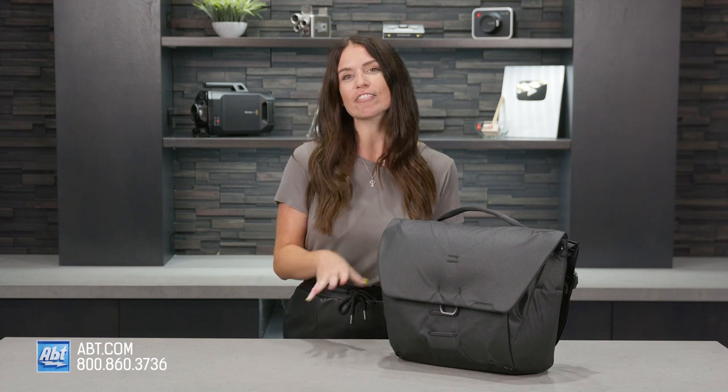Are you in the market for a new bag that you can use day in and day out? Something that can carry your everyday needs, your photo gear, and everything in between? Well, today is your lucky day. Hi, I'm Caitlin, and this right here is the Peak Design Everyday Messenger Bag.